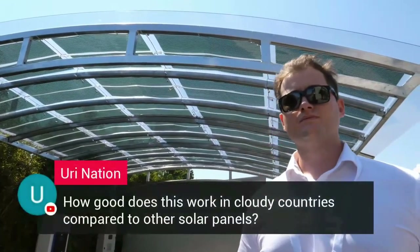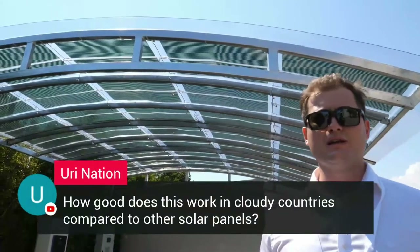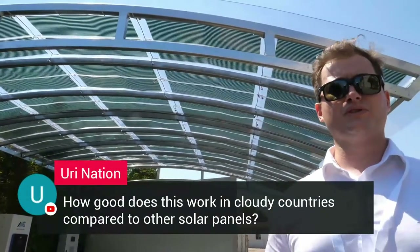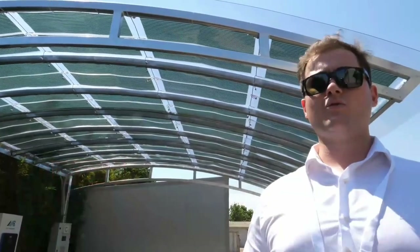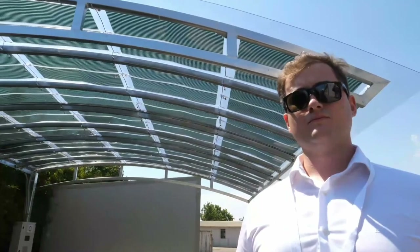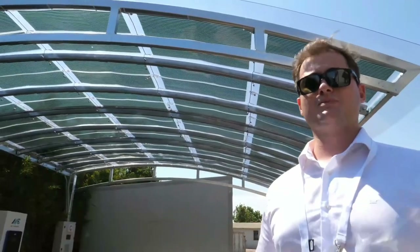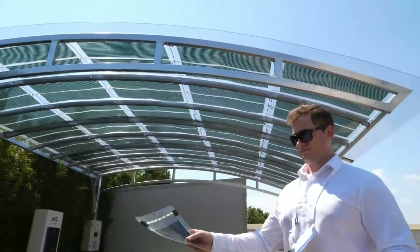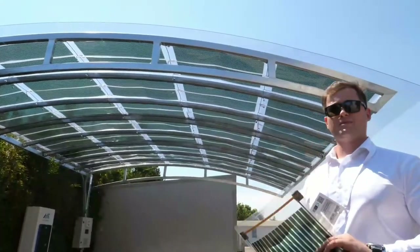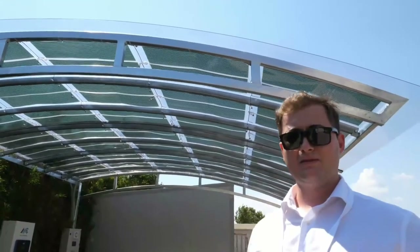How does this perform in cloudy countries compared to other panels? Compared to other panels it works very well. You may lose around 30% efficiency, but it can work even in cloudy weather — there's no problem. We are looking above 6% for the fully printed panel. Last year it was around 5%, this year above 6%, and we are at more than 7.5% at lab scale.